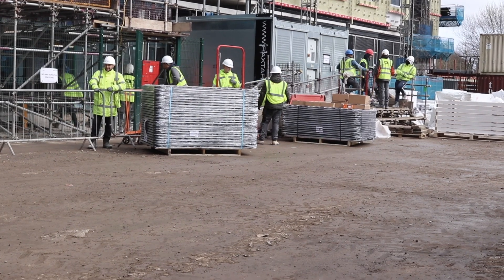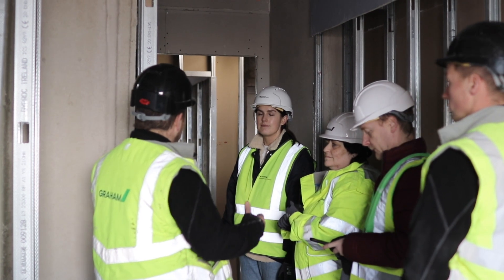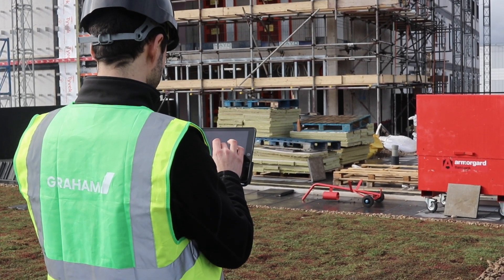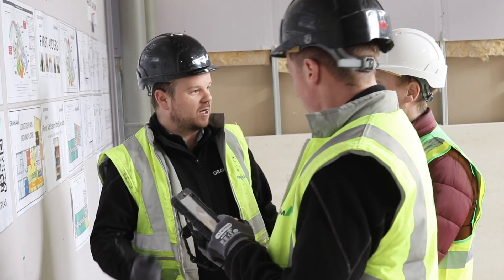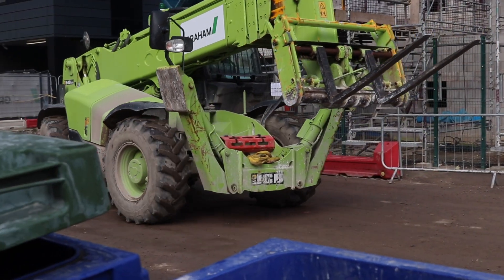A lot of what we do now is collaboration, so it's not just about the Graham personnel — it's also about our subcontractors as well. Technology is allowing us to bring them into that collaboration and make them a more integral part of what we do, and technology is a great enabler for that.